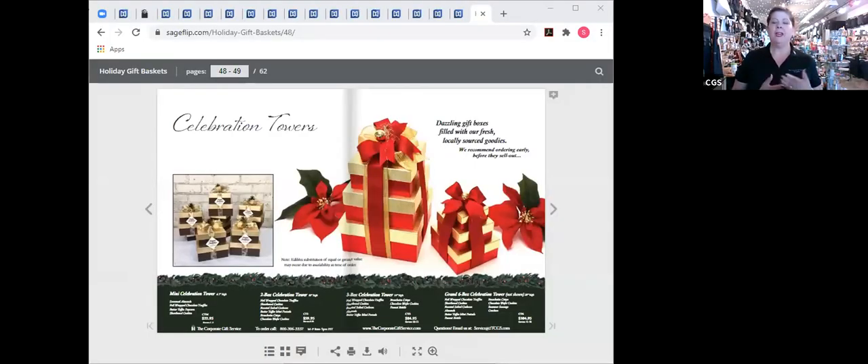We're back. I have just one more box tower option to show you — our beautiful celebration towers, which come in two designs in our catalog: a beautiful red with gold, and a chocolate with gold option. I personally really like the chocolate gold — it has more of a fall look with pine cones, which I love. These are celebration towers, and I'm going to show you the samples now.